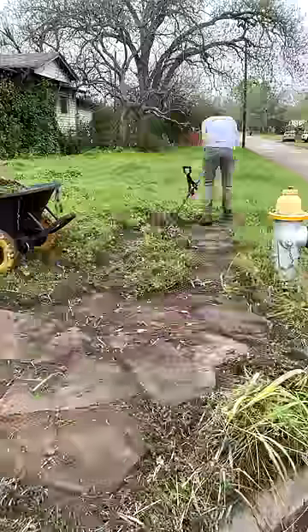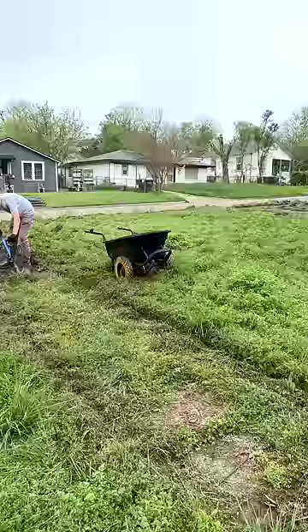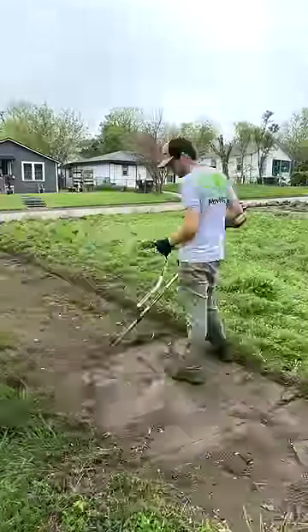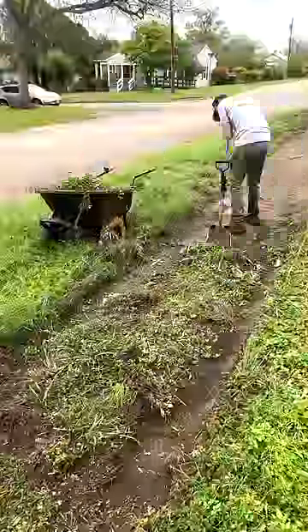My body felt like jello the next day, but everybody was shocked with the result to say the least. It completely transformed the look of the home and the entire corner. If you haven't done so yet, be sure to click that subscribe button down below — that is the best way to support this work that I do. And if you want to check out the full transformation with the awesome before and after photos, go click the link on my profile.